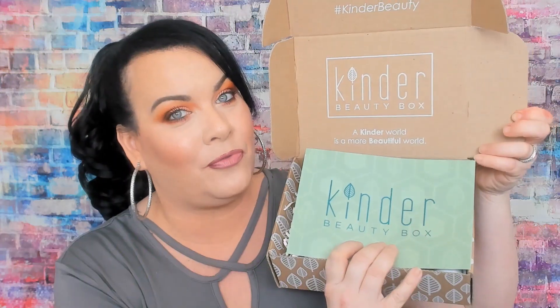So let's unbox what is in the March box. When you open it up, it looks like this — it says 'Kinder Beauty Box: A kinder world is a more beautiful world.' You also get this little pamphlet that tells you what everything is, gives you a description, and also gives you prices, which I like. I wish more companies would do that.